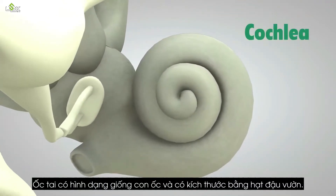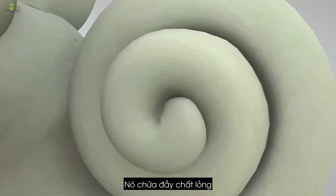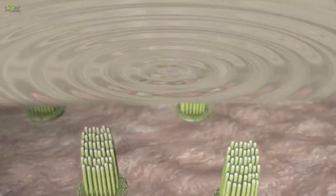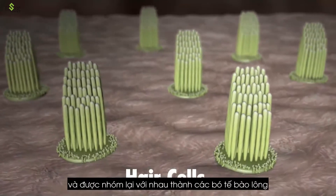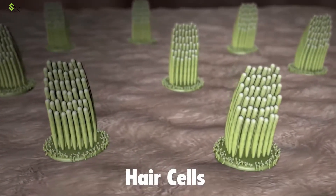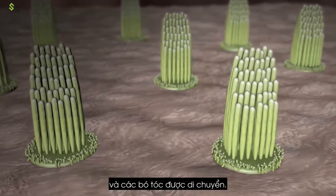The cochlea is shaped like a snail and is the size of a garden pea. It is filled with fluid, and the sound vibrations make this fluid ripple, which creates waves. Hair-like structures called stereocilia sit on top of hair cells and are grouped together as hair cell bundles inside the cochlea. The hair cells inside the cochlea ride these waves, and the hair bundles are moved.